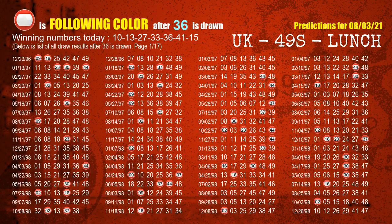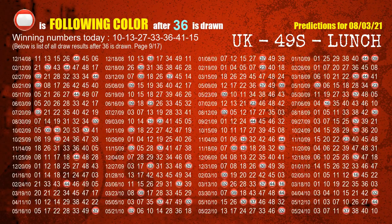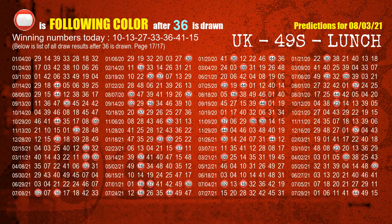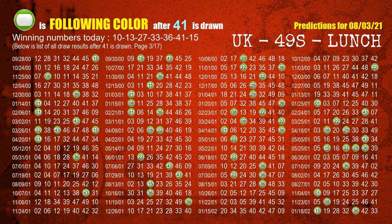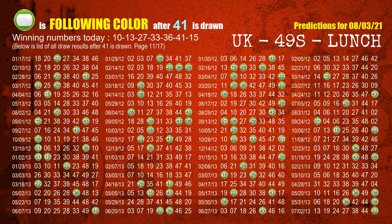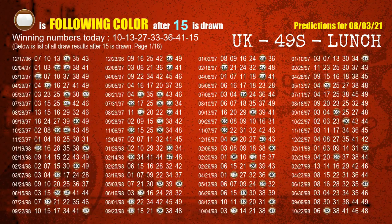The fifth winning number is 36. The most frequently following color is red when 36 is the winning number in the last draw. The sixth winning number is 41. The most frequently following color is green when 41 is the winning number in the last draw. The booster number is 15. The most frequently following color is brown when 15 is the winning number in the last draw.